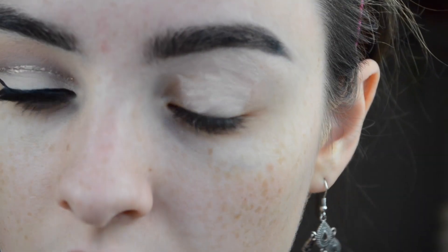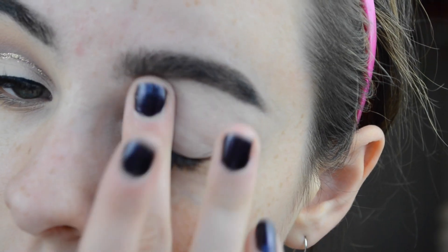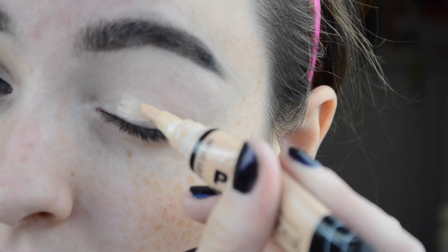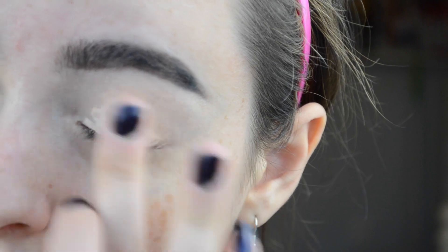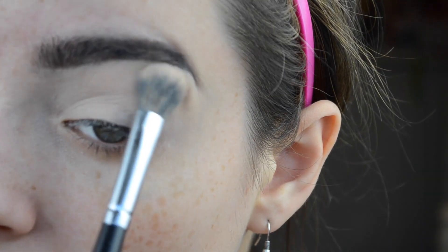Alrighty, we're going to start out by priming. I'm just priming my eyes and blending it with my finger. My brows are already done. Then I'm going in with the LA Girl Pro Concealer to go over it. I like to do primer and then concealer, but you could do either or both — it's all up to personal preference. I wanted a nice clean base that would stay.